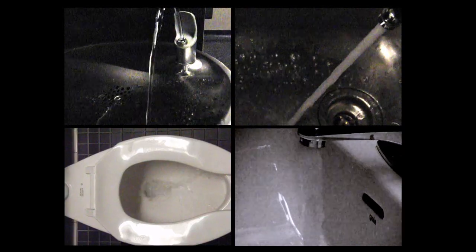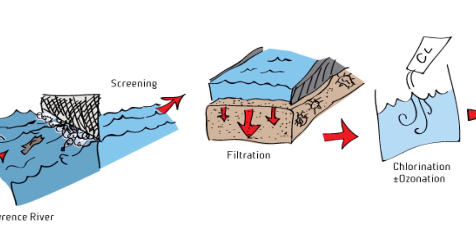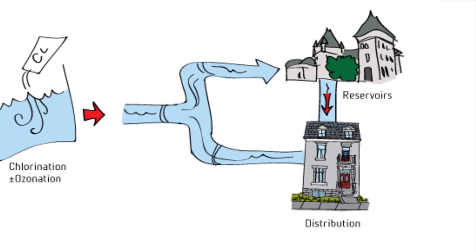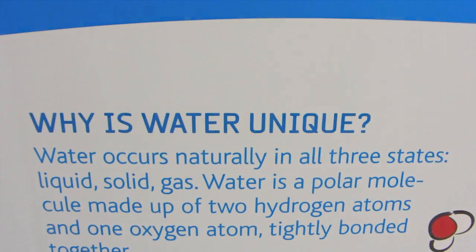Water is Life talks about where our water comes from here in Montreal — the St. Lawrence River — how it's processed so we can use it safely, and how our waste water is and isn't cleaned after it goes down the drain.